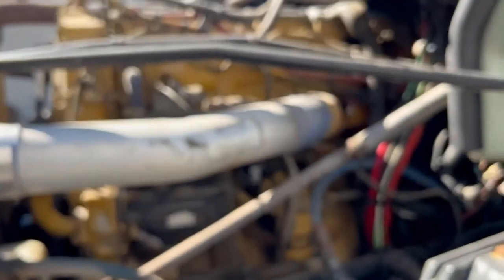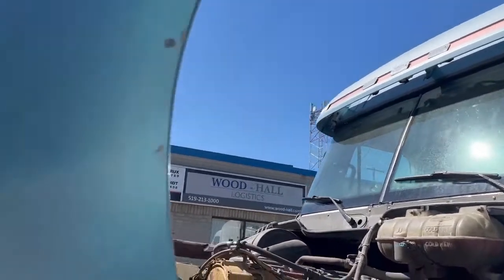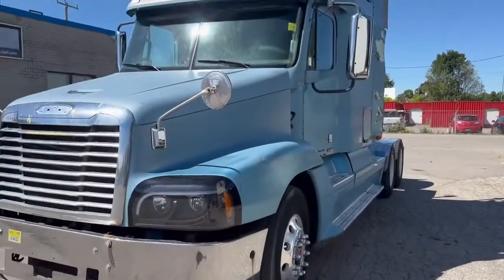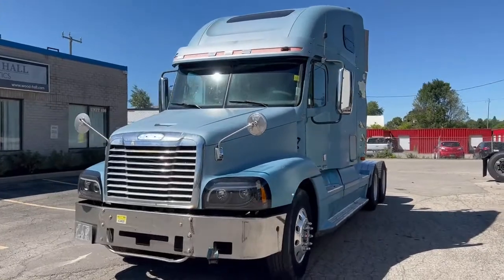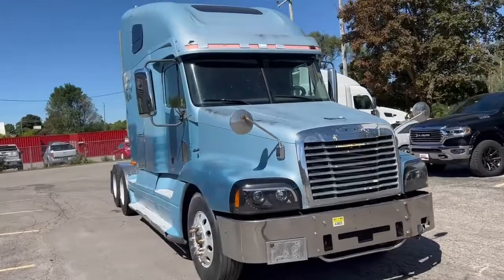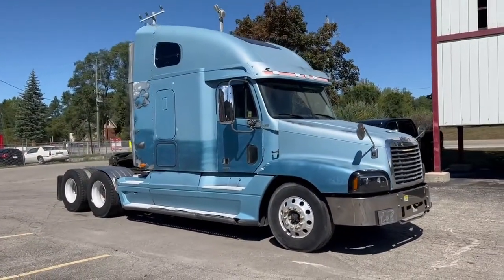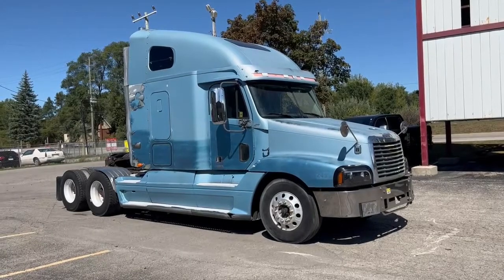So we've got an older Cat, pre-emission Cat, seems to be running good. My phone doesn't seem to want to focus — I apologize for that. If you want a cheap old truck that runs good, maybe if you're not going too terribly far and you just need something for local P&D, this might be a perfect workhorse for you. Give me a call at 844-489-8789. I hope to hear from you soon. Bye for now.